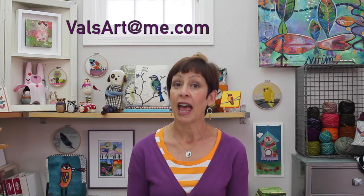We will make some amazing projects which you'll be proud to give as gifts or to share. With needle felting the possibilities are endless. If you have any questions or wish to offer suggestions on projects you'd like to see featured in this class, please email me at valsartatme.com. I hope you'll join me in this exciting new adventure. Hello Felt!